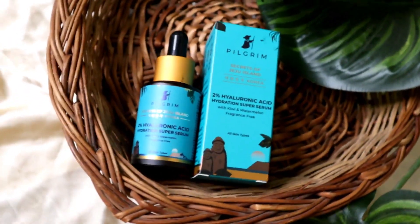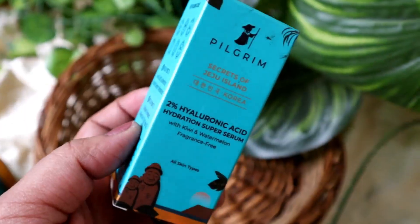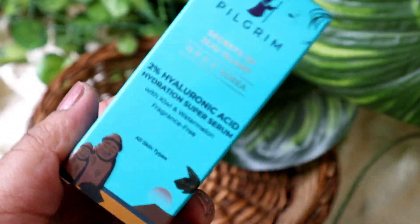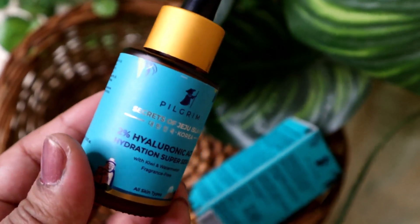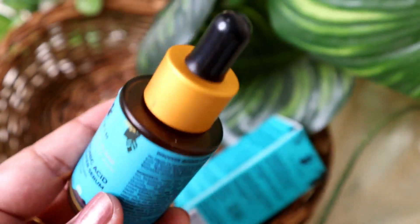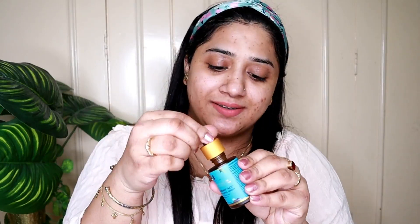Now I am using Pilgrim's Secret of Jeju Island Korea 2% Hyaluronic Acid Hydration Super Serum with kiwi and watermelon. It is fragrance-free and suitable for all skin types. This is my favourite because it hydrates, firms, and nourishes your skin. It comes in a dark colour bottle with a dropper, which is very convenient to use.